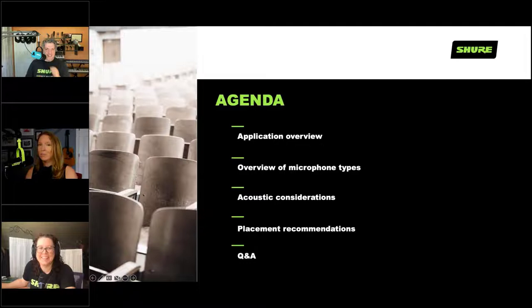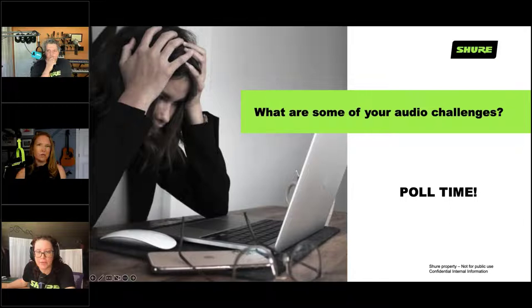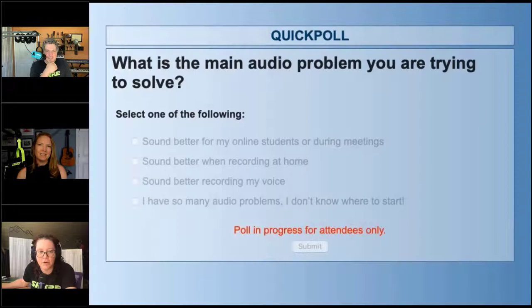First we've got an exciting poll. We'd like to know: what is the main audio problem you're trying to solve? Do you want to sound better for your online students or during meetings? Sound better when recording at home? Sound better when recording your voice? Or do you have too many audio problems and don't know where to begin? Please take a minute and answer. The responses are slowly trickling in — this helps us know what to talk about in the webinar.